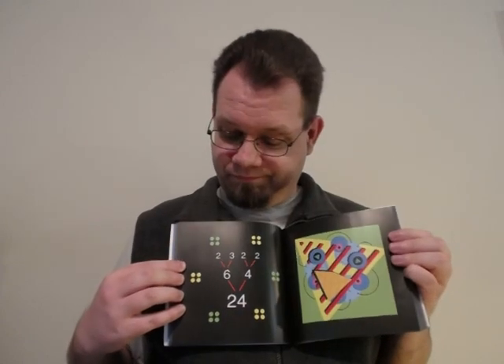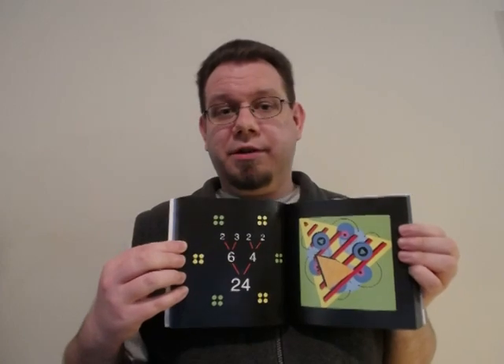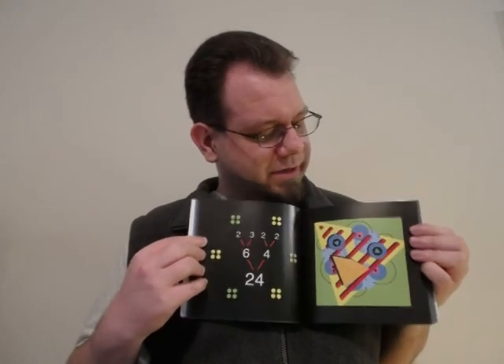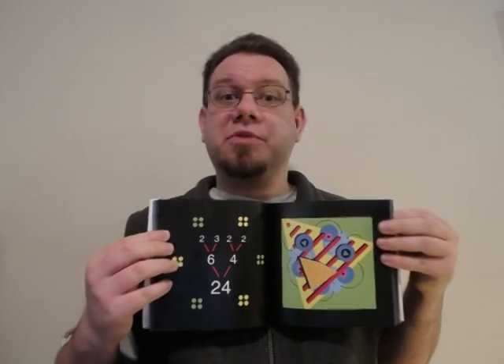From here, things get more and more crazy as we get numbers with larger and larger factor trees. For instance, 24 — 2 times 3 times 2 times 2. It's illustrated over here with dots arranged into groups, and over here with 3 2-monsters and 1 3-monster combined in a really kind of abstract sort of fashion. The whole book is like this — every time you turn a page, it's like you're on a new adventure to see what crazy way those numbers can be combined.